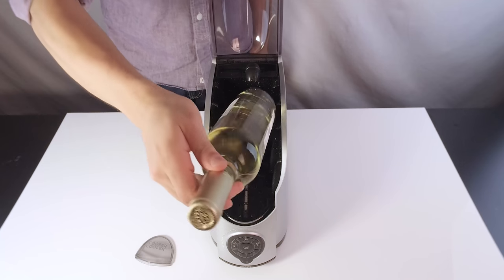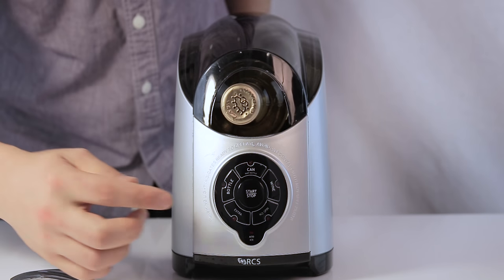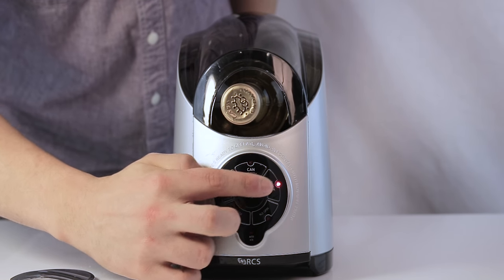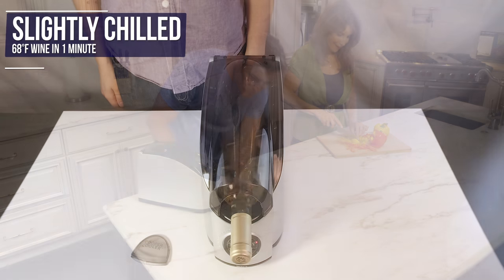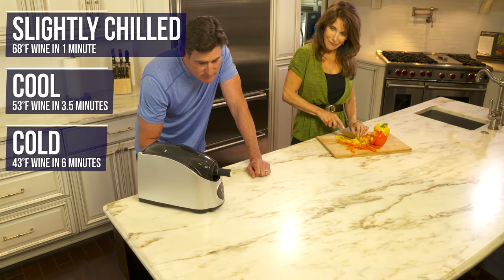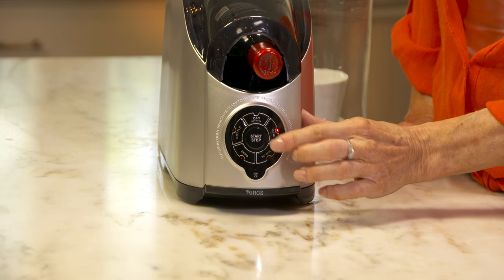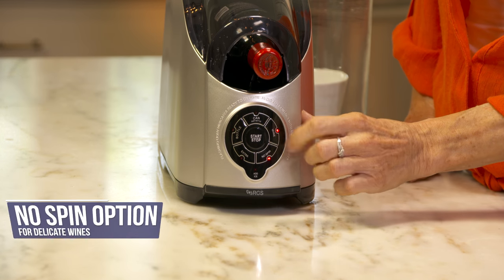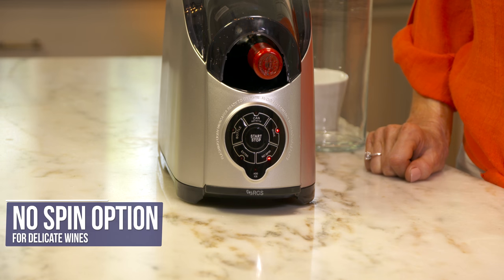Wine connoisseurs can store their wine warm, freeing up valuable refrigerator space. Then when the time is right for a glass of wine, use the Cooper Cooler to chill your 750ml wine bottles to the proper serving temperature in minutes. Chill wines to 68 degrees Fahrenheit in one minute, 53 degrees in three and a half minutes, or 43 degrees in six minutes. Are you worried that spinning may agitate your delicate wine? Use the no spin option. We include a handy wine chilling guide so you can enjoy your wines at the best temperature.